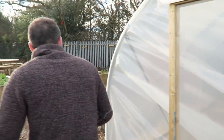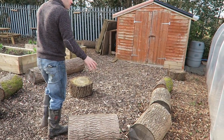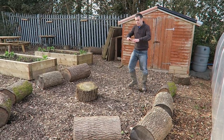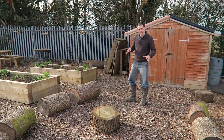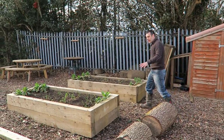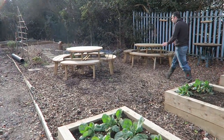Over here there's another shed where they store more of their tools, and they've got a sitting area — just a load of logs from a local tree that was cut down. It's great for the children to sit around, have a chat, do some drawings, eat their packed lunches — anything like that. There are a couple more raised beds here for them as well.